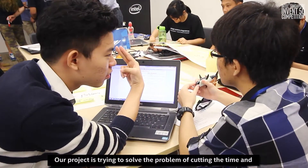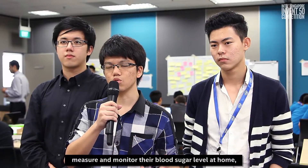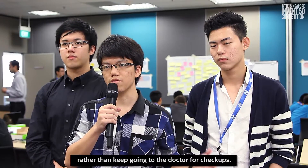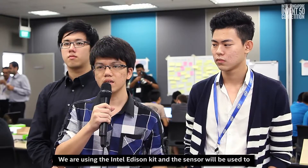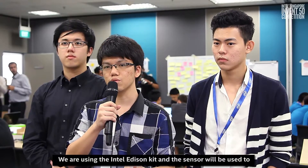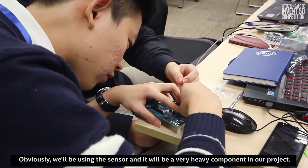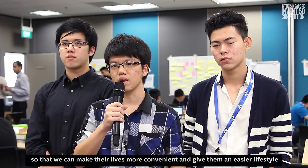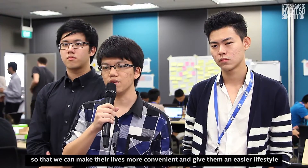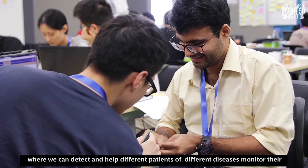Our team name is HealthP and we are from Ngee Ann Polytechnic. Our project is trying to cut the time and money spent for diabetic patients so that they can measure and monitor their blood sugar level at home rather than keep going to the doctor for check-ups. Our project is basically a sensor that measures the glucose level in a patient's urine, using the Intel Edison kit. We hope this can make their lives more convenient, and also inspire other products that can help patients of different diseases monitor their health instead of going to hospitals.